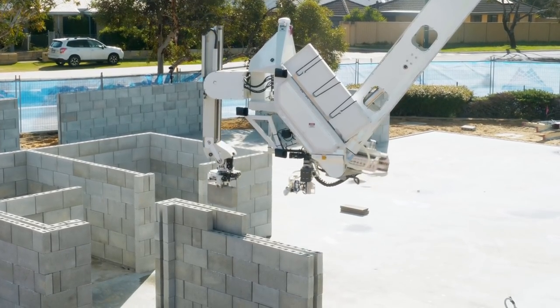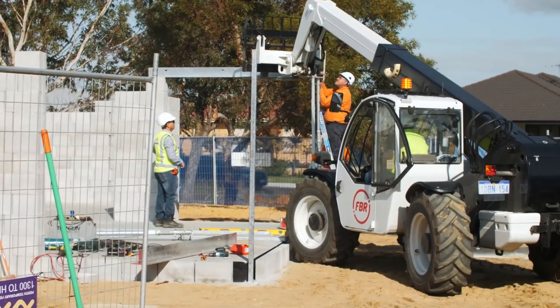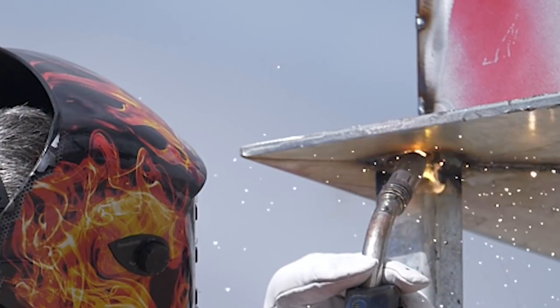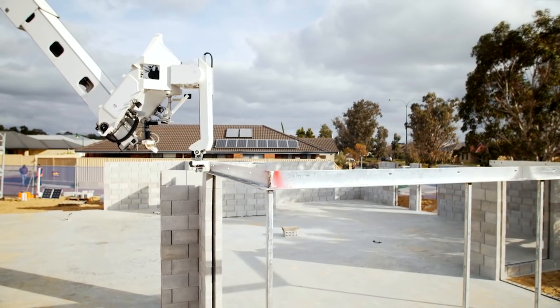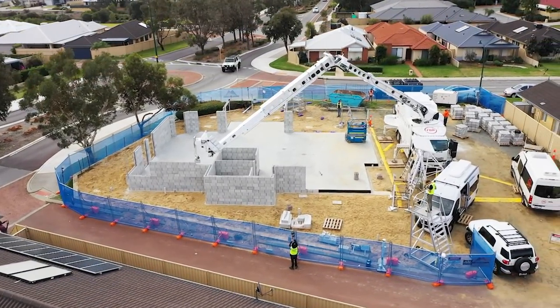The build's been going really well. A few holdups today, but they were expected because we had to put in lintels and a few bits of structural steel. That was done in the way that it would be done for manual bricklaying, and in future we would do that a little bit more prefabricated, so it's a little easier to erect on site. But this is how the builder wanted to do it, so that's what we've accommodated.